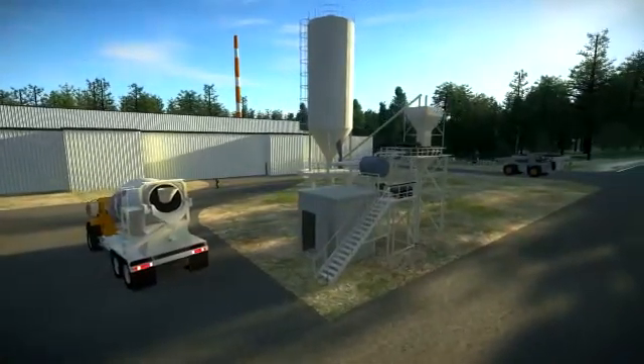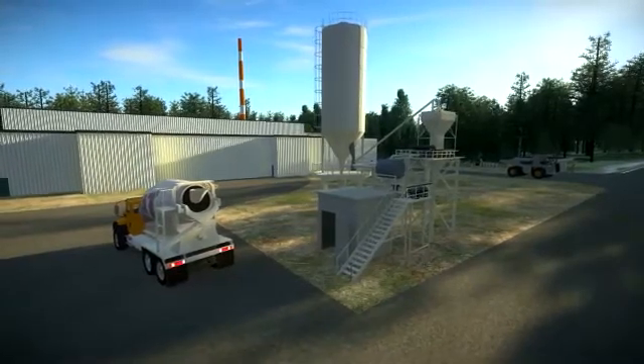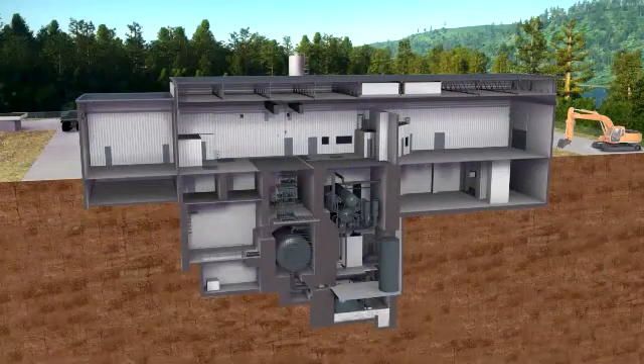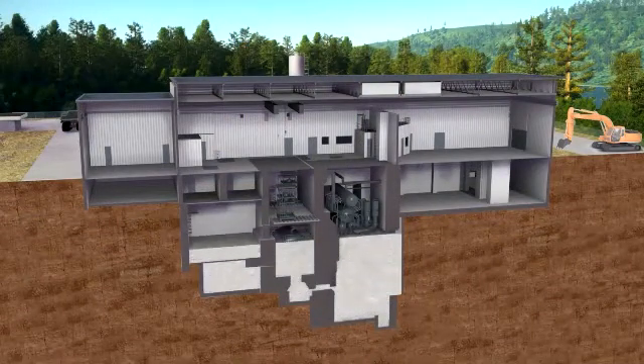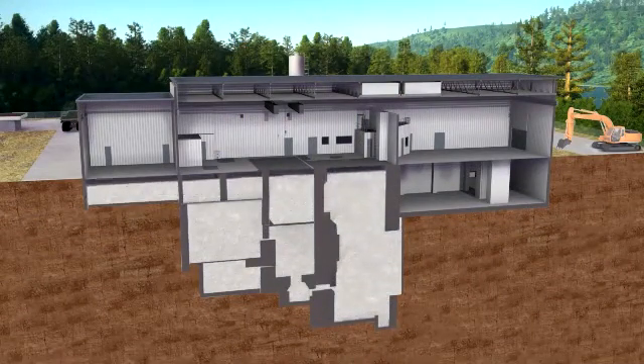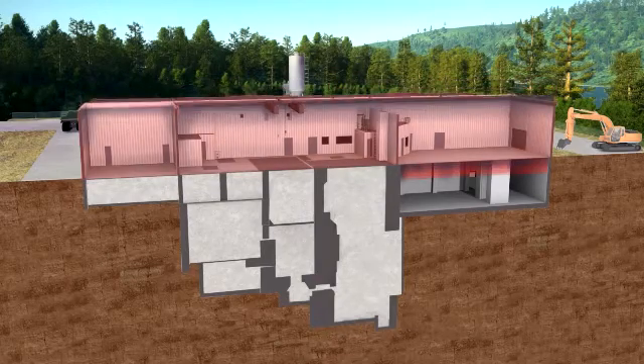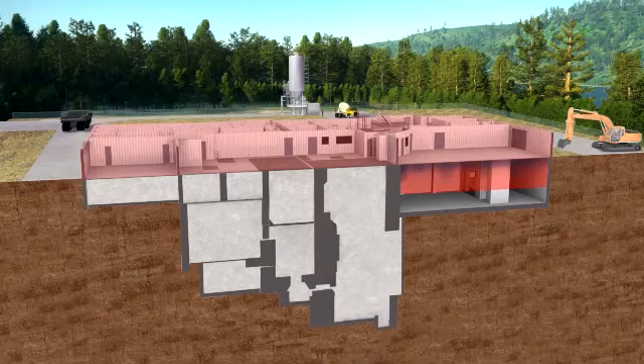Due to the distances to the nearest concrete suppliers, a batch mixing plant will be constructed on the NPD site to supply the project with grout and concrete. The below grade structure containing the reactor vessel and systems and components will be encased with grout.